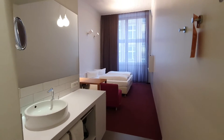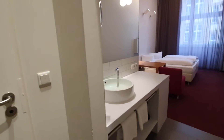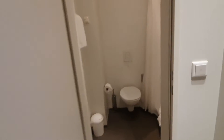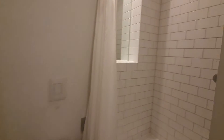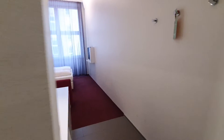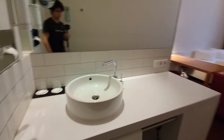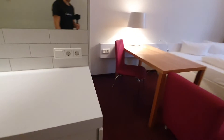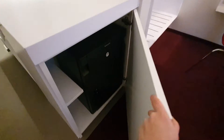You have two single beds together. Here you have the sink and here you have the toilet with the shower. Here is the sink — we also have a fridge here.